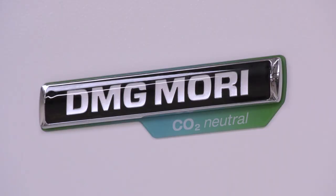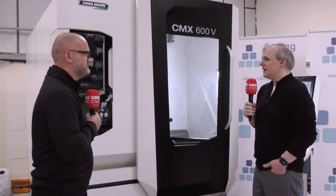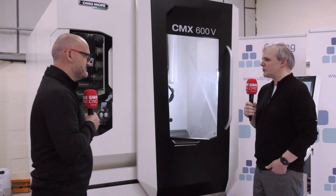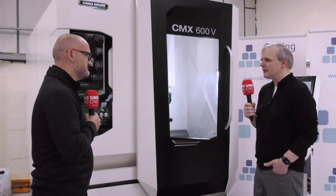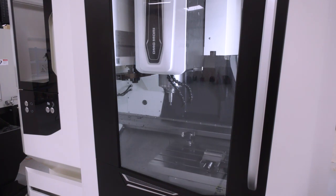Was CO2 neutral part of the decision-making process as well? Yes, it is one of the main factors why I chose this machine, and probably I will buy more. It is important for us and our company values to protect the planet's future — to be maybe not an eco warrior, but to do small parts in this field as well.